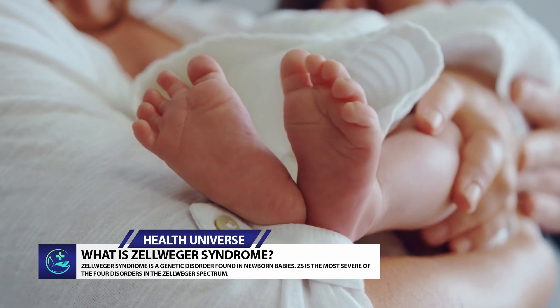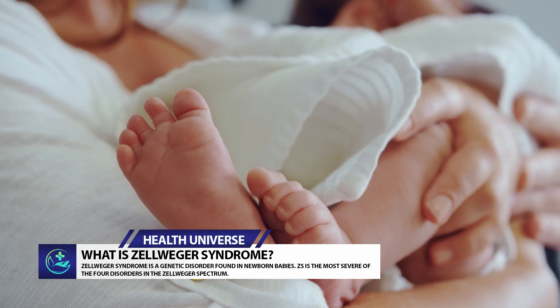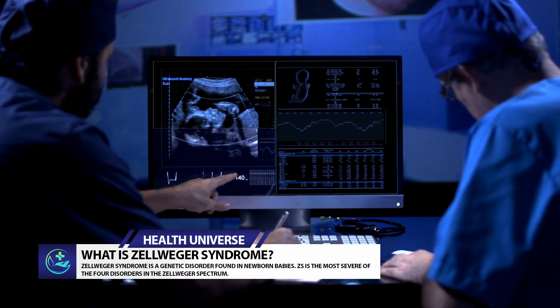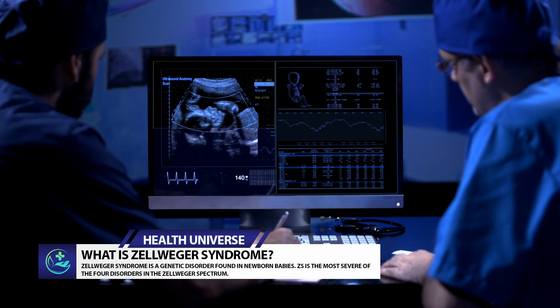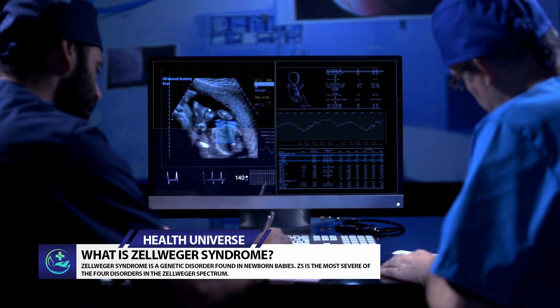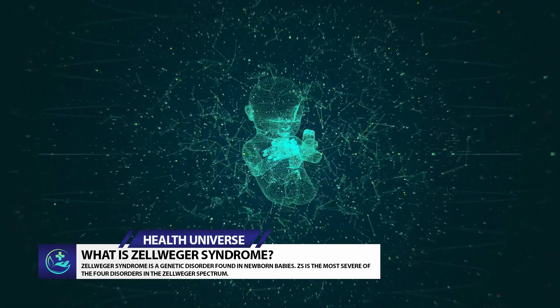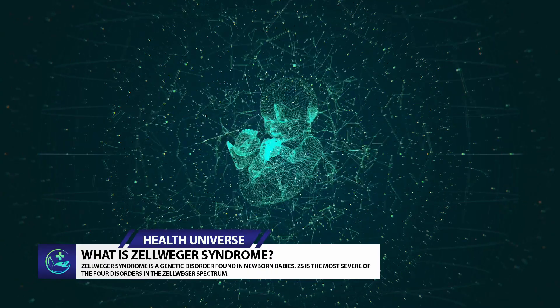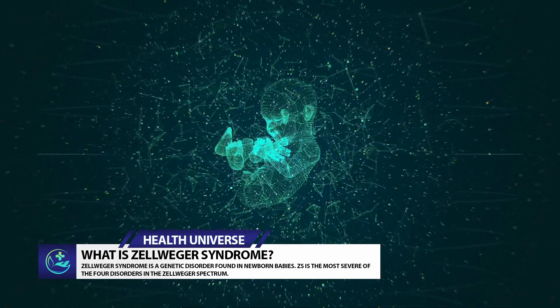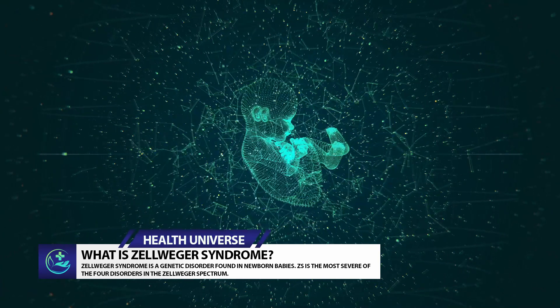Zellweger spectrum disorders are also called peroxisomal biogenesis disorders. These diseases affect peroxisomes, which are parts of cells essential for many body functions. The other Zellweger spectrum disorders include Heimler syndrome, which causes hearing loss and tooth problems in late infancy or early childhood, and infantile Refsum disease, which causes muscle movement problems and delays in a baby's development.